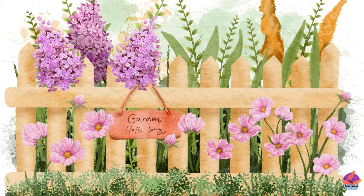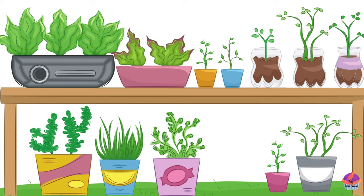Hello, Young Nature Enthusiasts! Welcome to our magical world of flowers. Get ready to embark on a colorful adventure as we explore the fascinating and vibrant universe of these delightful blooms. From the enchanting rose to the cheerful sunflower, each flower has its own story to tell.